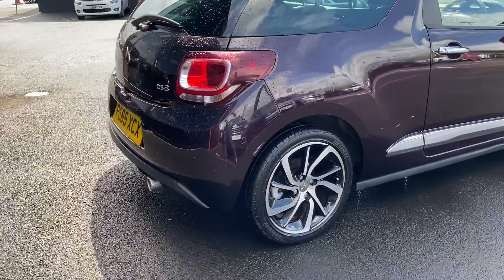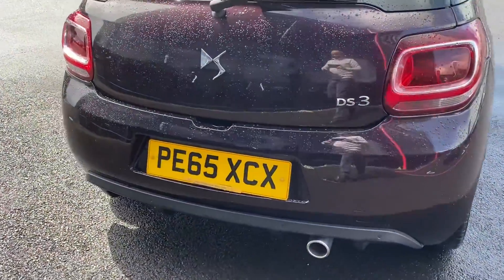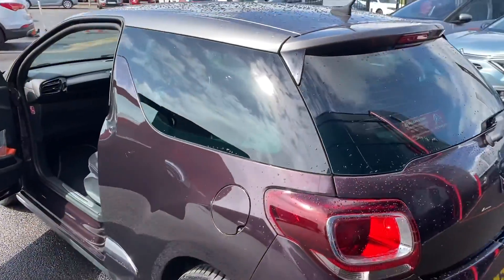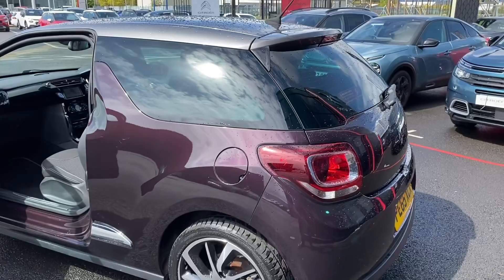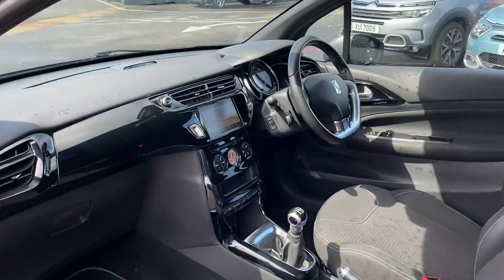Coming around to the back of the car, you've also got a chrome exhaust piece there as well, and you've got your rear parking sensors here to the back. Coming on around, you can see that you've got your rear privacy glass to the back of the car.